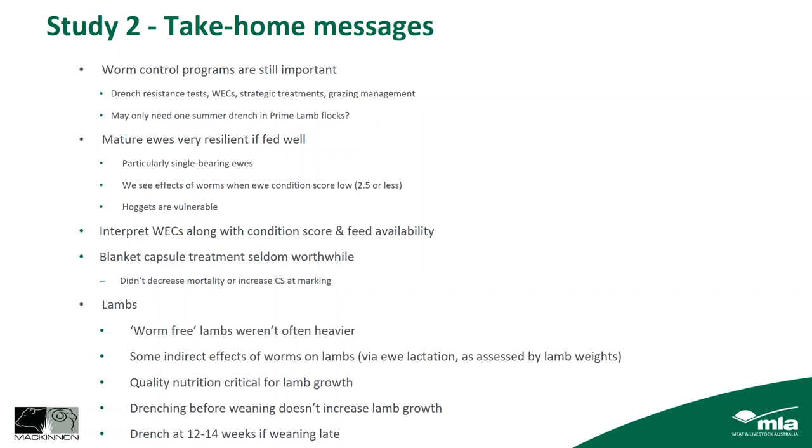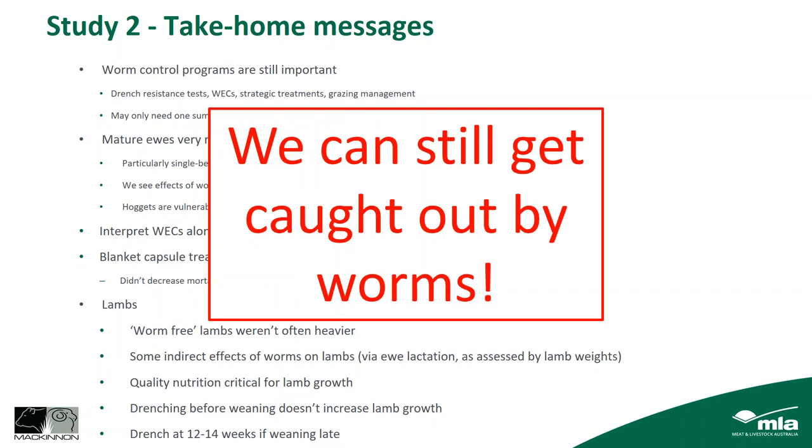A word on lambs: worm-free lambs weren't often heavier than non-worm-free lambs, but we did see some effects of worms on ewe lactation as assessed by lamb weights. As Ian Carmichael also found, really good quality nutrition was critical for lamb growth — sometimes both worm-free and non-worm-free lambs were growing poorly due to inadequate nutrition quality. Drenching before weaning didn't increase lamb growth, but a drench at 12 to 14 weeks was important if weaning late. I want to stress that although some recommendations are about nutrition, we can't take our eye off the ball — we can still get caught out by worms in prime lamb flocks even though these animals are more resilient.